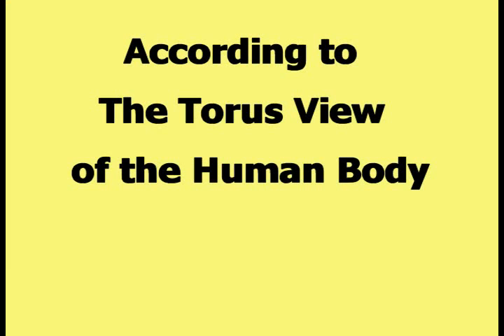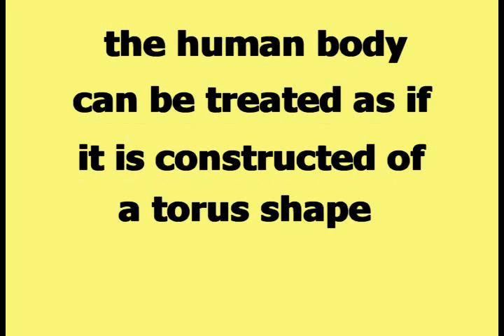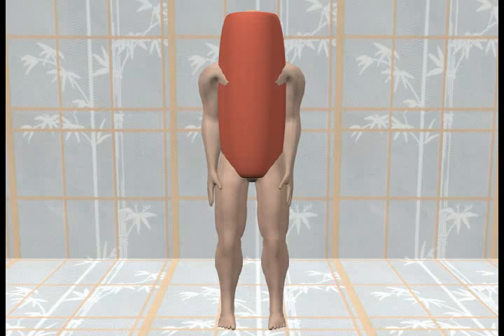According to the torus view of the human body, the human body can be treated as if it is constructed of a torus shape located on the body as shown in this picture. The torus covers the body from side to side and from the groin to the top of the head. In this picture, the torus has been made partially transparent so its relationship to the human body can be seen.